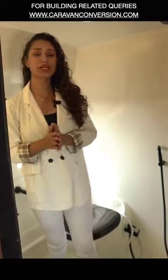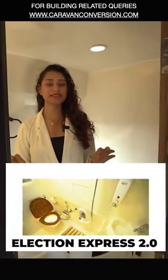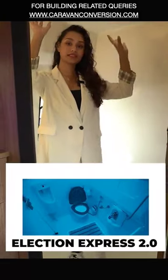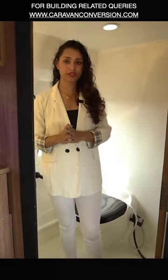If you've been on our channel before, you already know that building bathrooms on wheels is in fact our specialty. As usual, the floor, the walls, as well as the ceiling have been built using the reinforced fiber polymer.